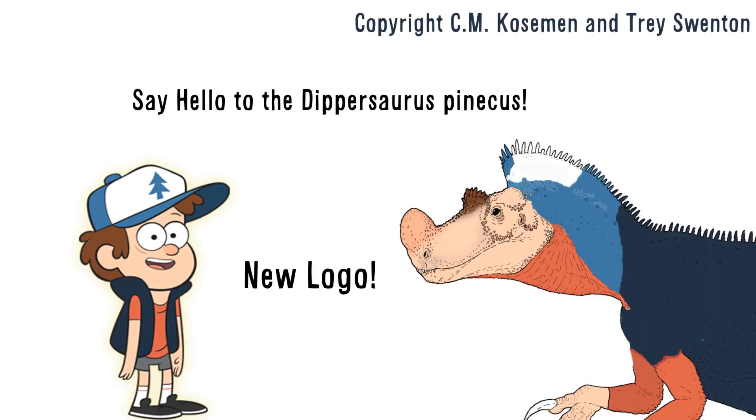That's all the time we have for today. Stay tuned for more top 13 lists like this one, and also stay tuned for the next Paleo Profile episode, which will be out shortly. Have a good time. Bye.